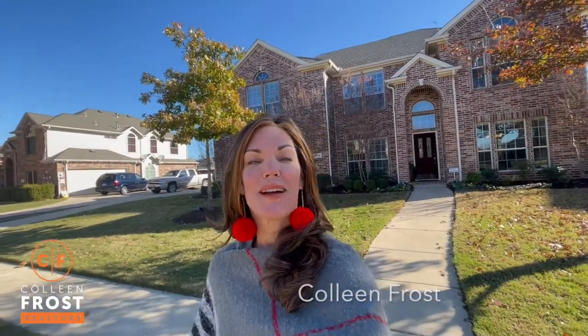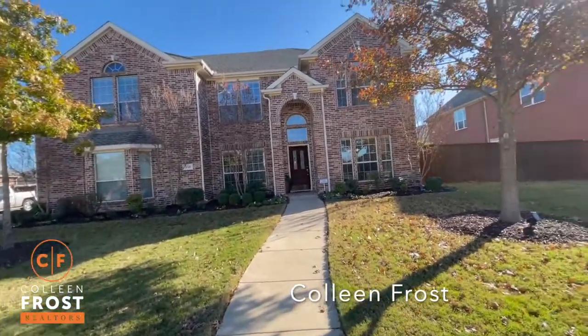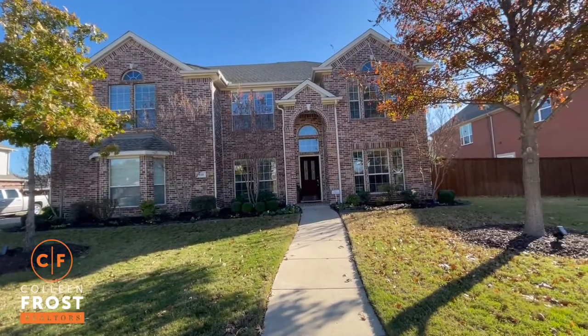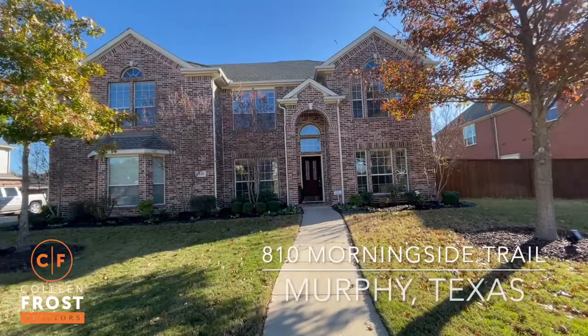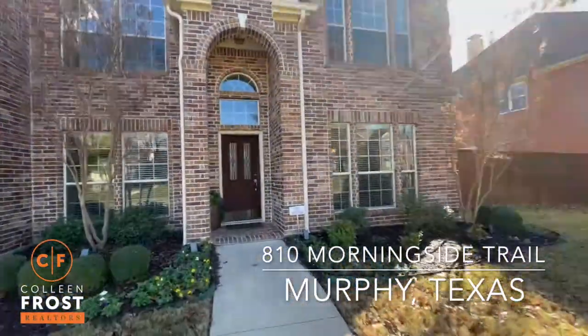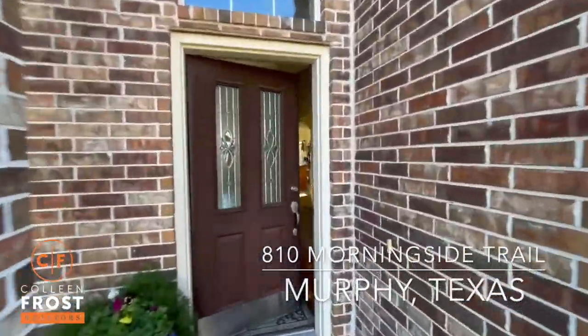Good morning everyone! Today is National Giving Day, so what a great thing for me to show you and give back to you lovely watchers on our YouTube channel. You can see this gorgeous new listing at 810 Morningside, located in Murphy, Texas. And why do I love this house so much? Because it has two masters. So let's go take a peek inside.